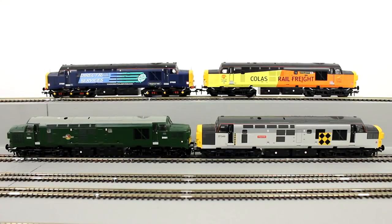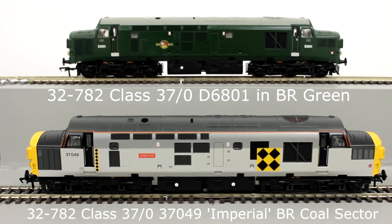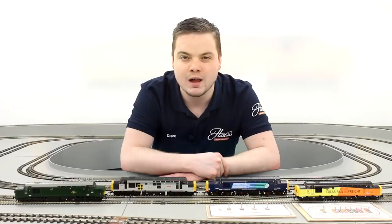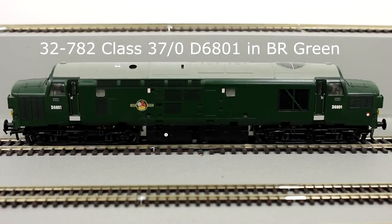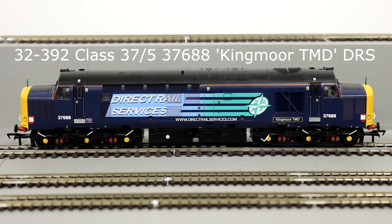Originally produced without lighting and digital capacity, the model's design has been subject to continued development to allow almost any real-life Class 37 to be replicated. Bachmann have produced over 50 models of the Class 37 so far, replicating their entire lives in miniature form — starting with the as-built locomotives in the 1960s, through to refurbishment in the 1980s, and bringing them up to date with a variety of current operators.